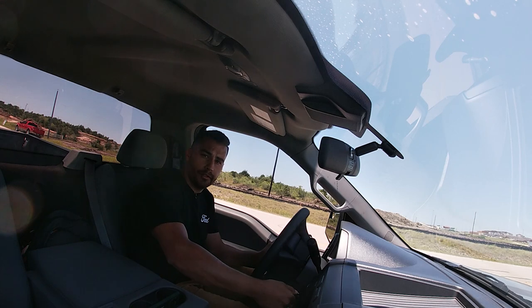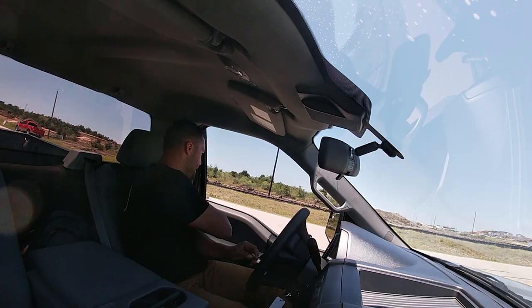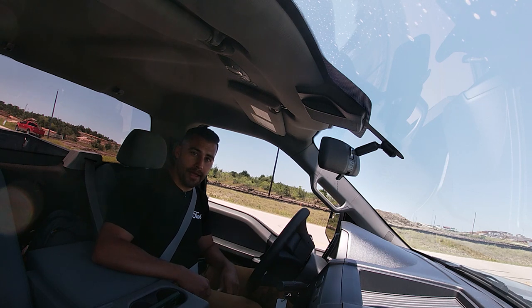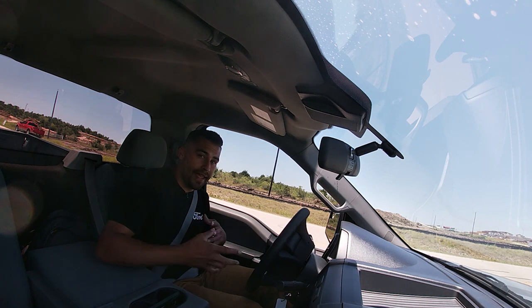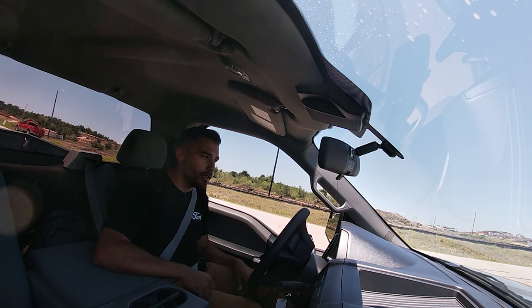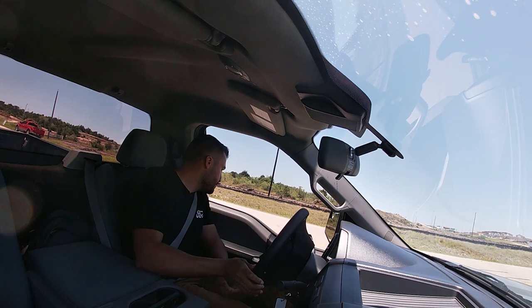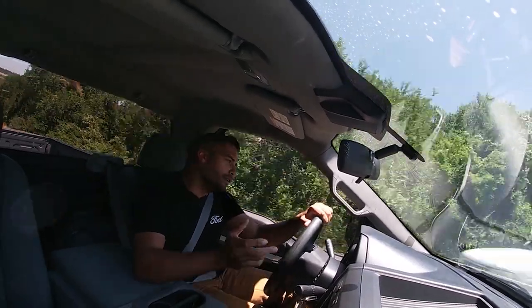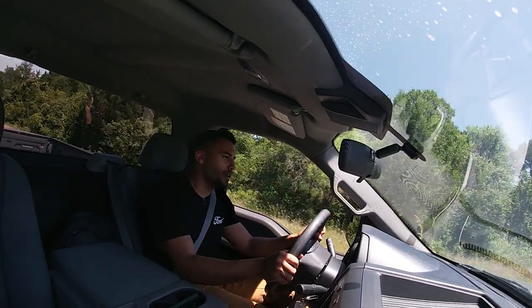Alright guys, we're going to go for a little quick spin. I've been driving the truck around Austin and the city, and it pretty much feels like a pickup truck — a single-cab pickup truck. Not much to be said in terms of handling and comfort; it's all there. Plenty of room, little cubby holes for your stuff. The truck is lowered, so it does ride a little bit stiffer, but generally it rides like a pickup truck.